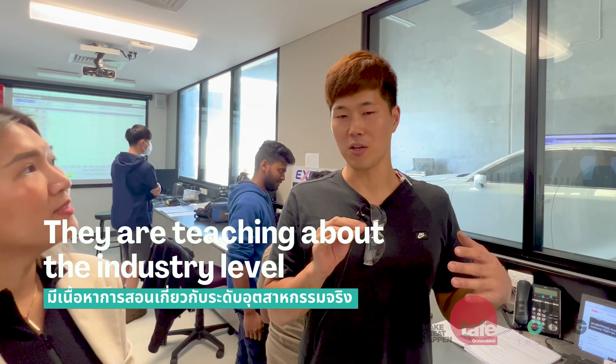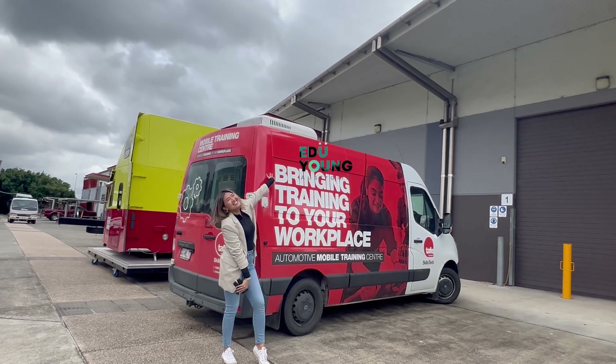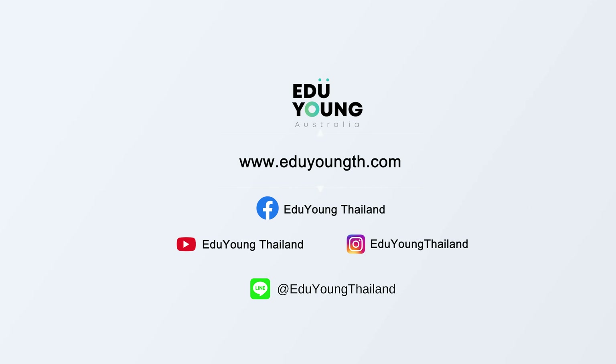SkillsTech is specifically for the trades — that would be like carpentry, automotive, cabinet making. We've got engineering here as well. Basically the trades. It's a big campus, so it's got a lot of simulated workspaces. Not only do you practice the theory of what you're doing, there are massive spaces for you to go in and actually work with the tools and put up structures and learn practically as well.